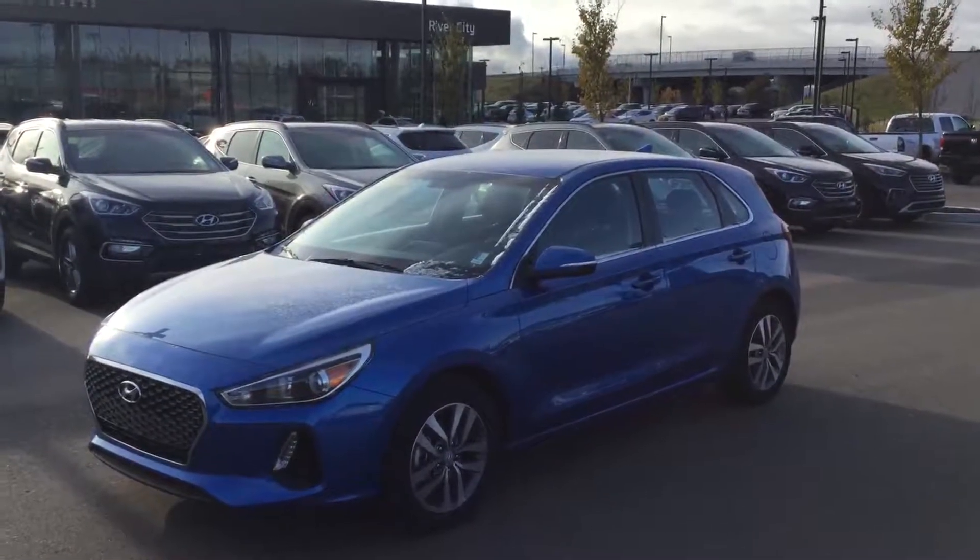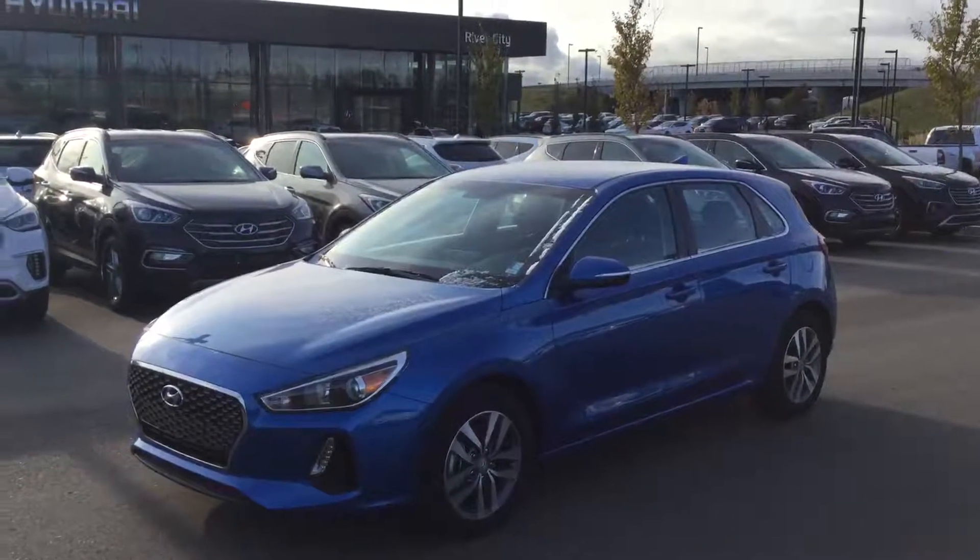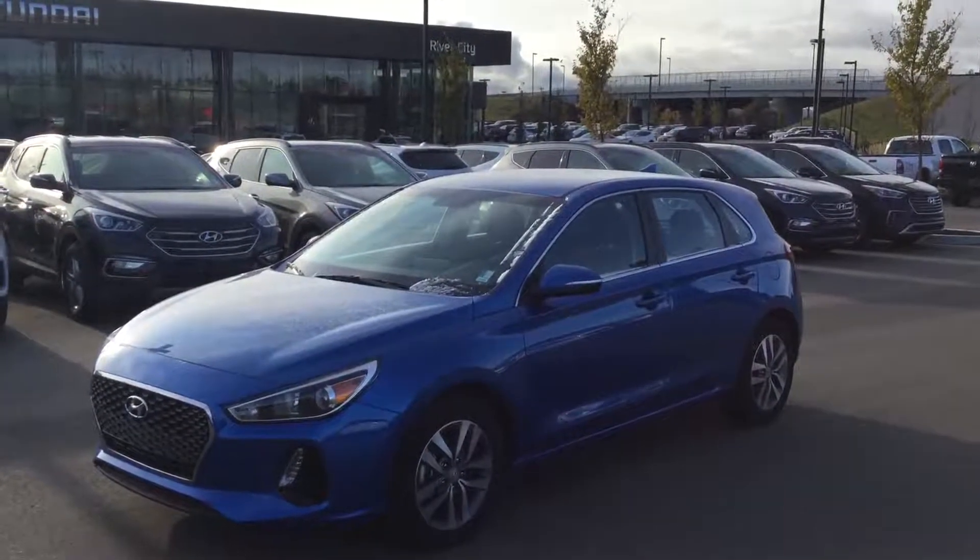So that's a look at the 2018 Elantra GT GL. If you do have any questions you can always reach me here at River City Hyundai at 780-371-3700. My name is Alex — new car sales associate. Have a great day!